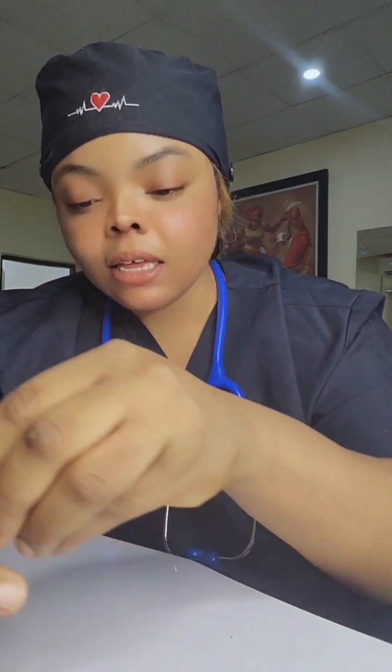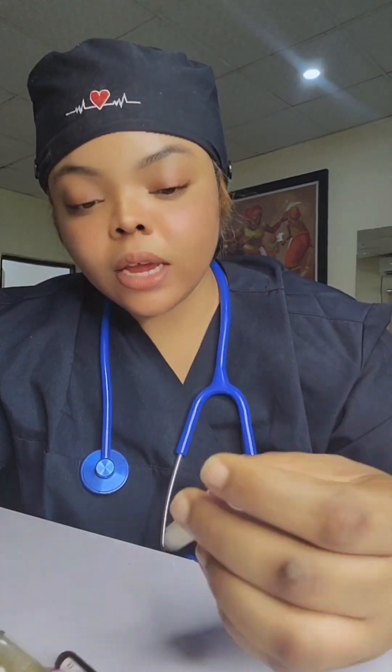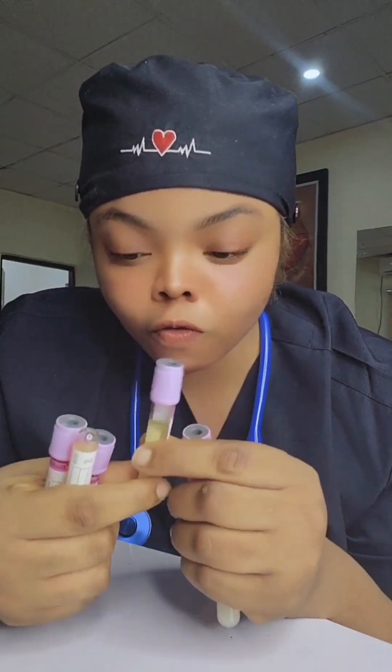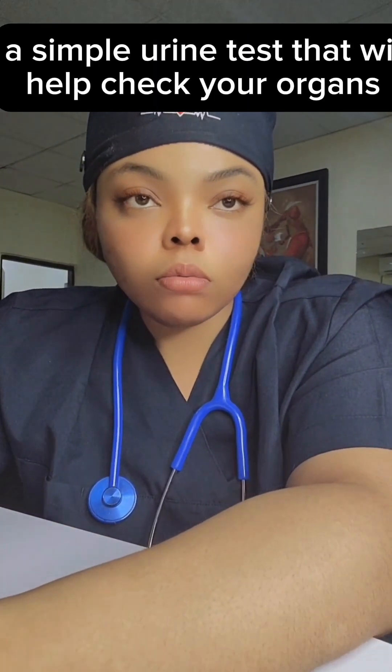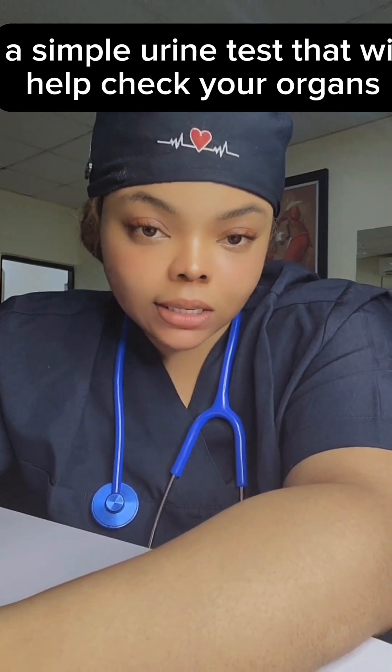The bottom line of this video is that if your urine is anything unusual — any of these different types — you need to know what to do. Please make sure your urine is as clear and healthy-looking as possible. Drink a lot of water. I've also been getting questions on how to test your kidneys, and I'm going to tell you a simple test you can conduct.